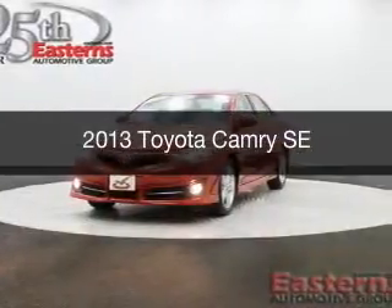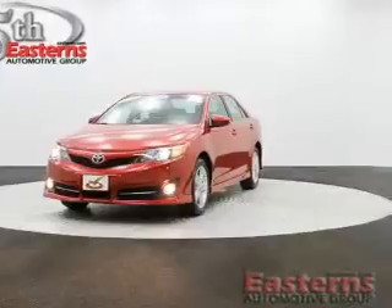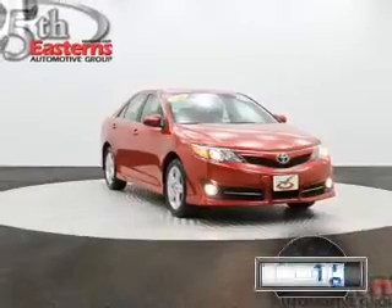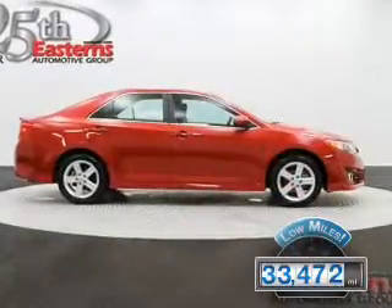This is a used 2013 Toyota Camry, powered by front-wheel drive, a 2.5-liter four-cylinder engine, and a six-speed automatic transmission. With fewer than 35,000 miles, this vehicle has a long road ahead.